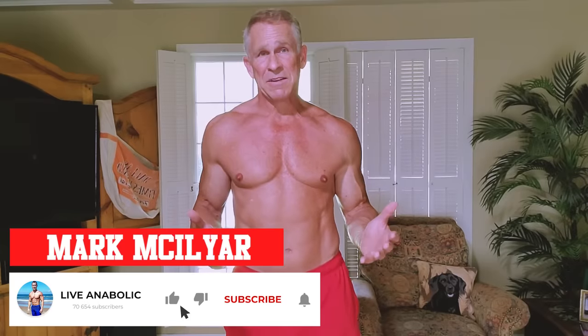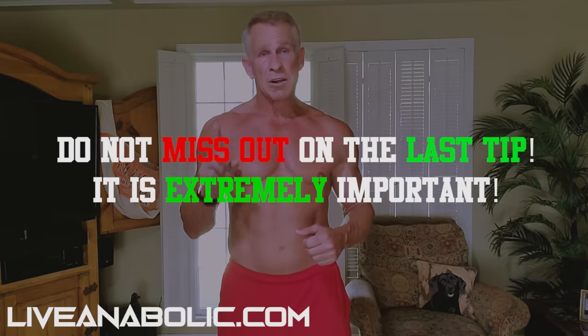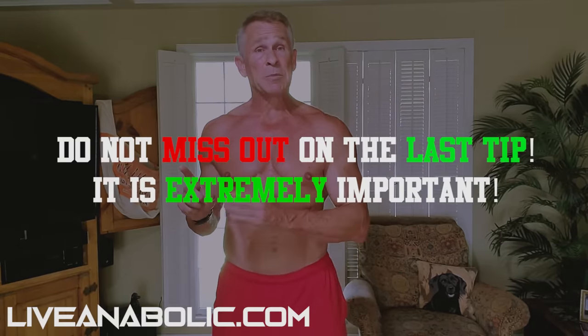Hi, I'm Mark McKillier with liveanabolic.com and if you're over 50, like me, you need to watch this video because I'm going to give you three great exercises that are going to help you get rid of that stubborn belly fat. Stick around to the end of the video because I'm going to give you another tip that's going to actually help you supercharge this process. If you don't follow that tip, no matter how hard you work out, it's not going to work. You're not going to lose that belly fat.